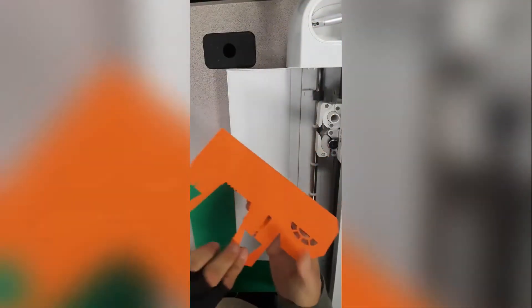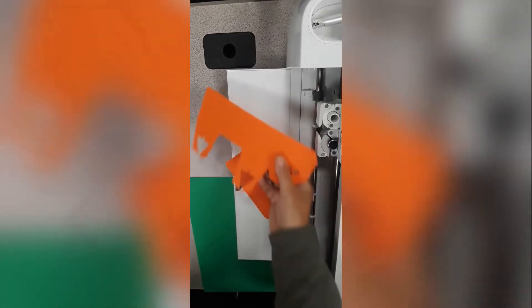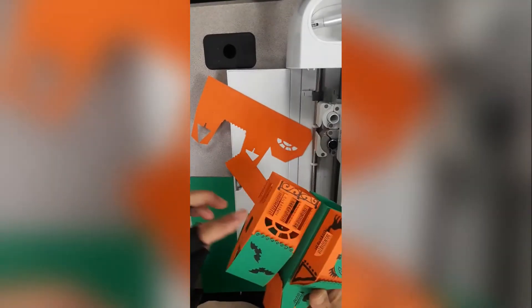Our Cricut Cutter can make awesome cutouts used for anything you can think of. Make neat paper crafts like this spooky Halloween house.